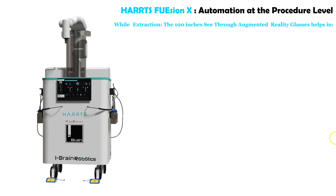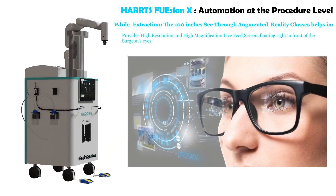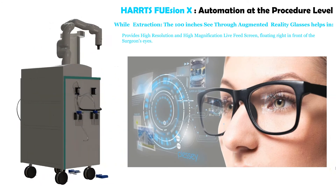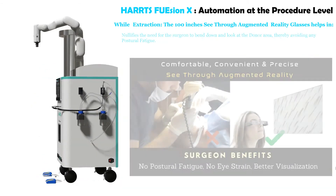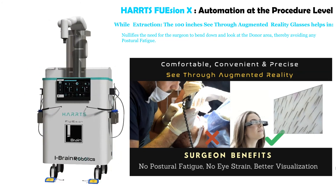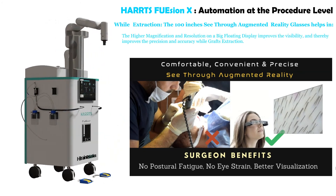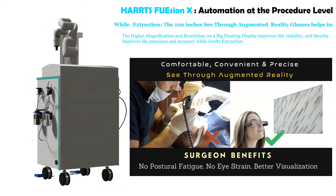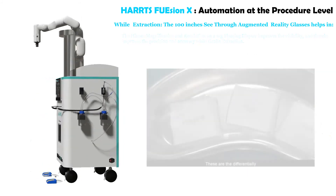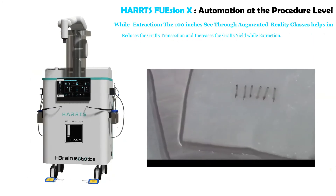During extraction, the 100-inch see-through augmented reality glasses provide a high-resolution, high-magnification live feed screen floating right in front of the surgeon's eyes. This nullifies the need for the surgeon to bend down and look at the donor area, thereby avoiding postural fatigue. The higher magnification and resolution on the large floating display improves visibility and thereby improves precision and accuracy during graft extraction, reducing graft transection and increasing graft yield.